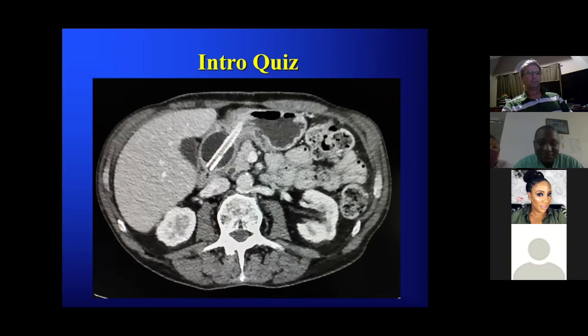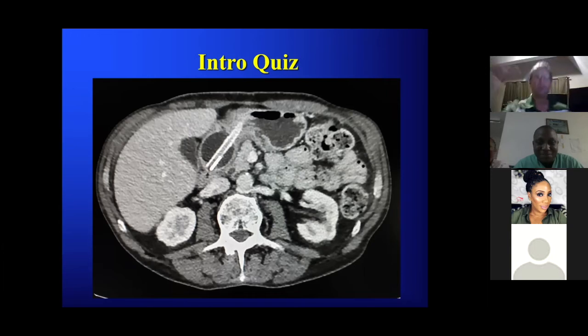The tube is in the first part of the duodenum. What would you tell — what are you worried about, or would you just read: 'this feeding tube is in place, it's in the duodenum, next case'? Or would you call someone? Is there something wrong here? If it is a gastric feeding tube, it is in the duodenum — you have to pull it back to the gastric antrum.